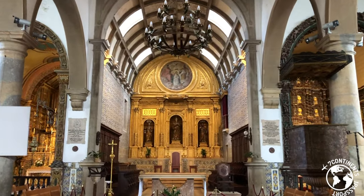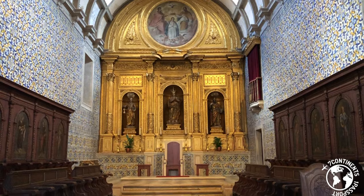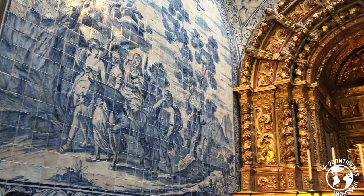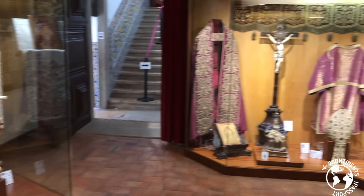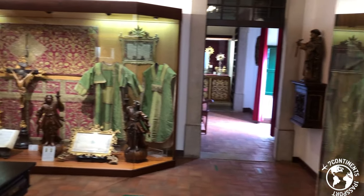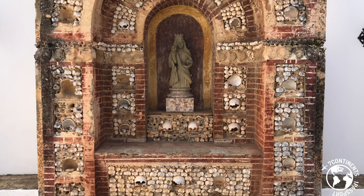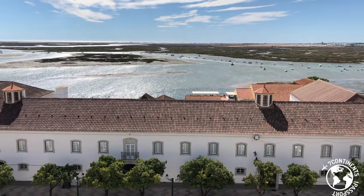While in the old town, you cannot miss the resilient Sé Cathedral. The interior has chapels in baroque, gothic and mannerist styles, sumptuously decorated with intricate gilded wood altars and glazed azulejos. You can also visit the museum of the cathedral, the cloister with a small garden and chapels, including a bone one. And climb up the 68 steps of the bell tower to see the beautiful panoramic view.